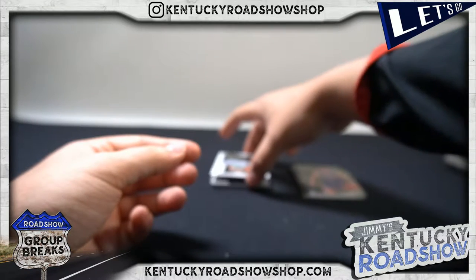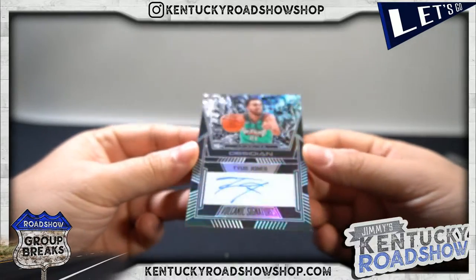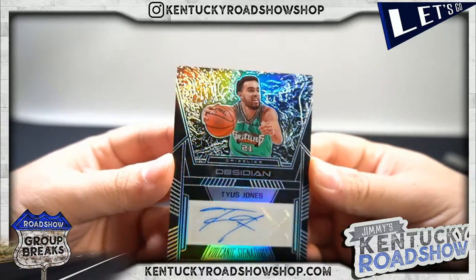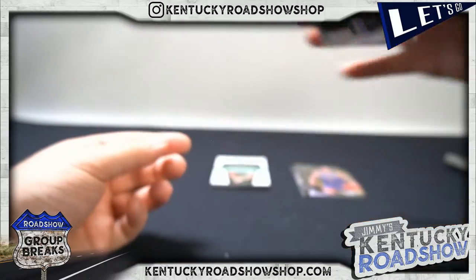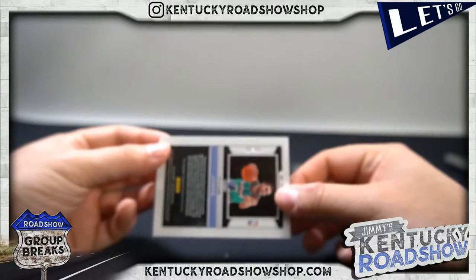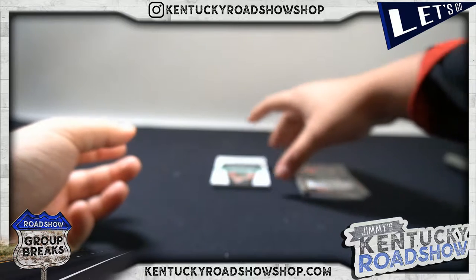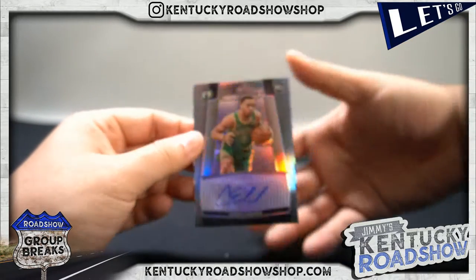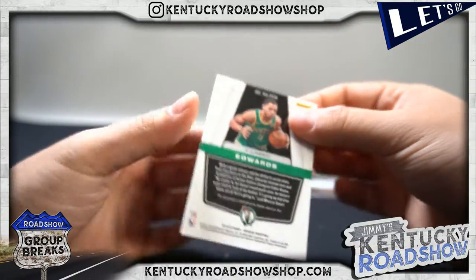That one's awesome. And your auto - Tyus Jones! Look at the background. That is awesome. That's out of 99 - 86 out of 99. That's awesome. The second auto, Carson Edwards, rookie. This one's to 75. That's really cool.